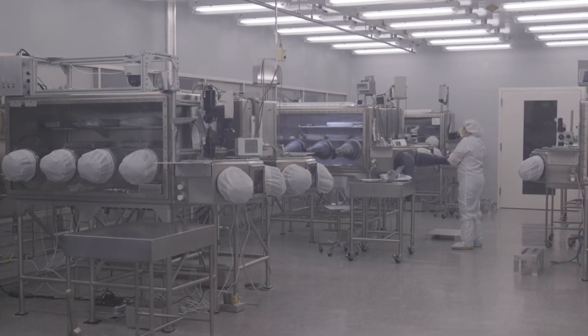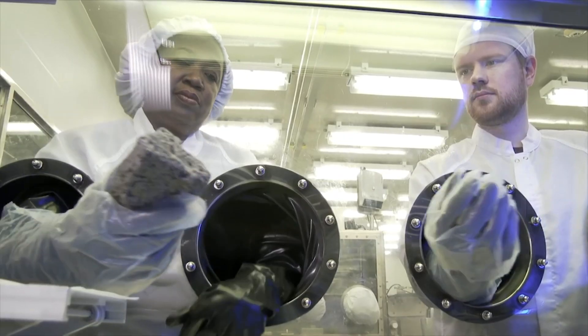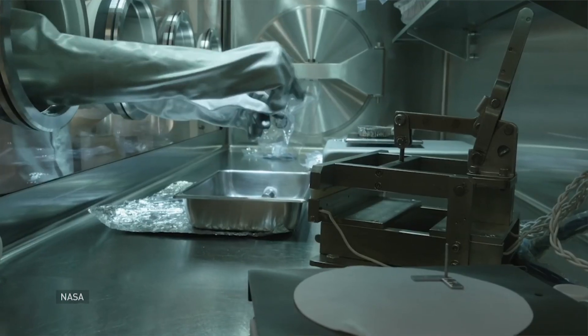Most of the rocks and soil gathered from the moon missions are housed here in the Lunar Sample Lab, kept pristine to prevent contamination. In this large open room, samples are handled inside glove boxes under very pure nitrogen.